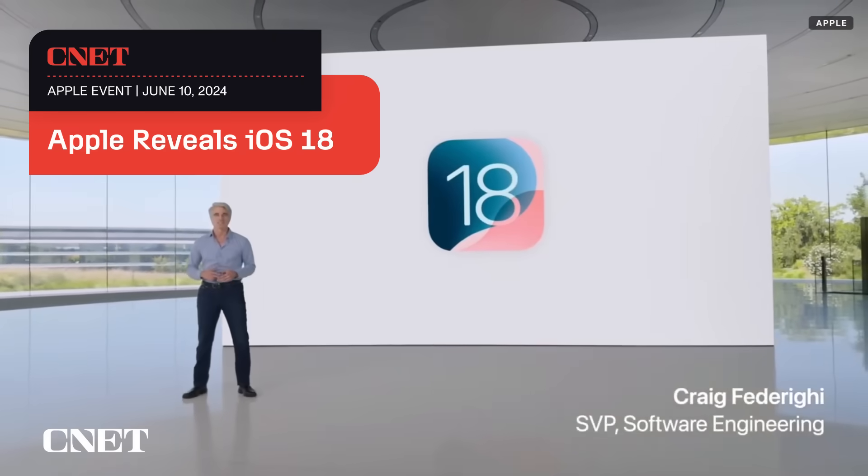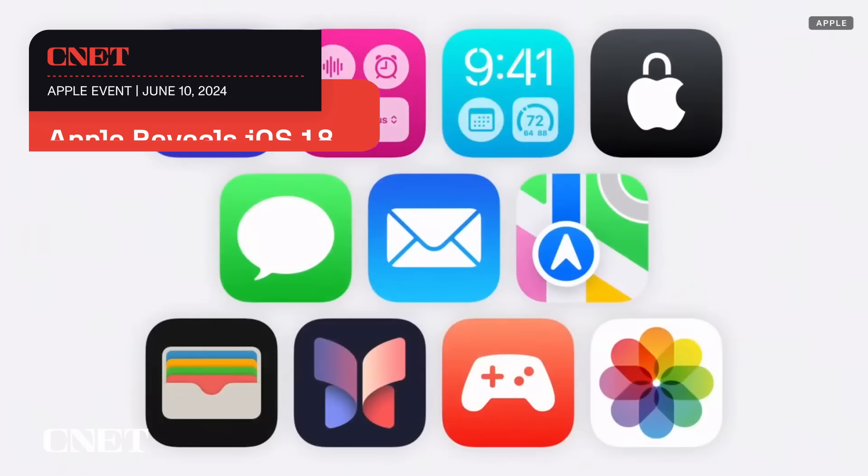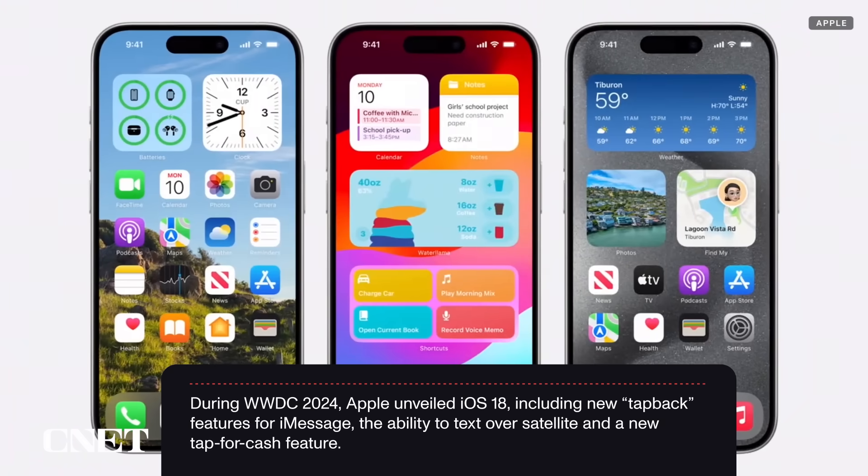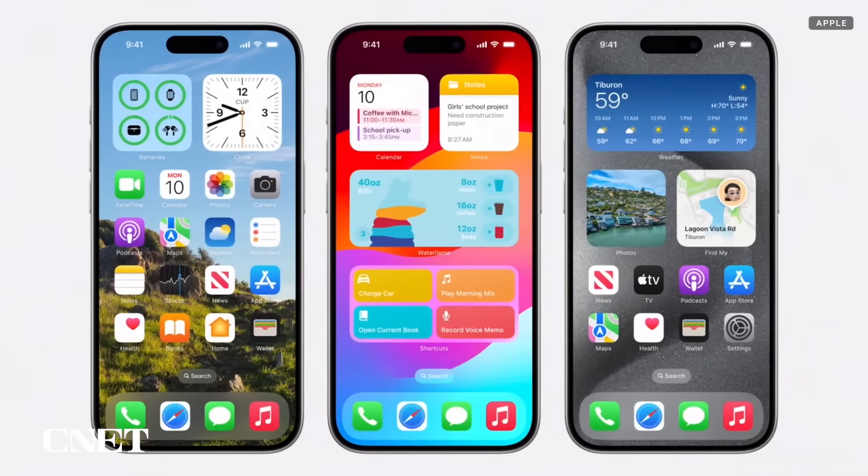iOS 18 is a big release that delivers more ways to customize your iPhone, stay connected, and relive special moments. You can already customize your home screen with your favorite wallpaper, apps, and widgets, letting your personality shine through.